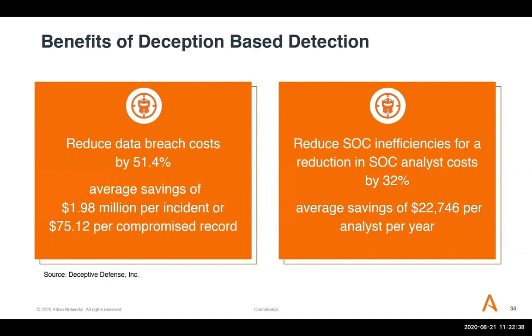On the topic of ROI, Deceptive Defense — an independent organization run by Kevin Fiscus — has worked common data from Ponemon and others into formulas showing that deception can reduce the cost of a data breach by 51%, or about $75 per compromised record. On the flip side, you can also get about a 30% reduction in SOC operational costs. This is achieved by leveraging the fidelity of detection alerts, automated attack analysis, and automating incident response actions with existing security controls.